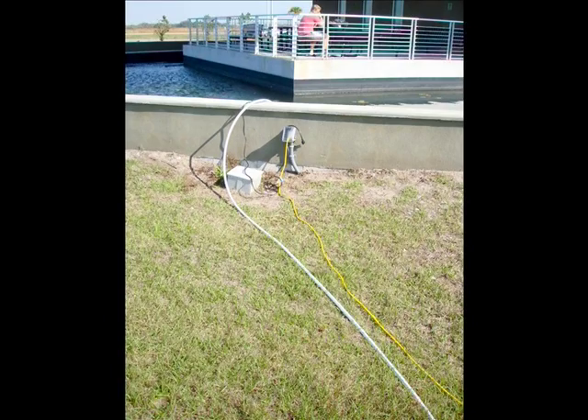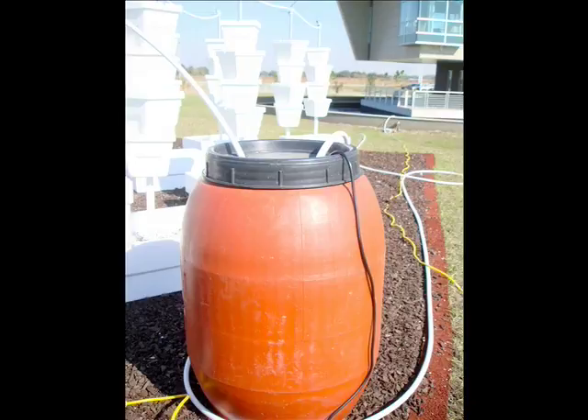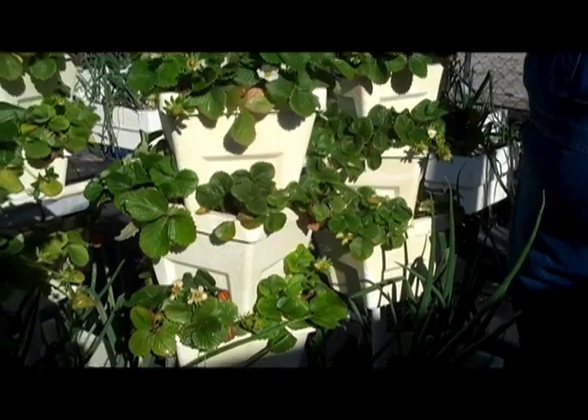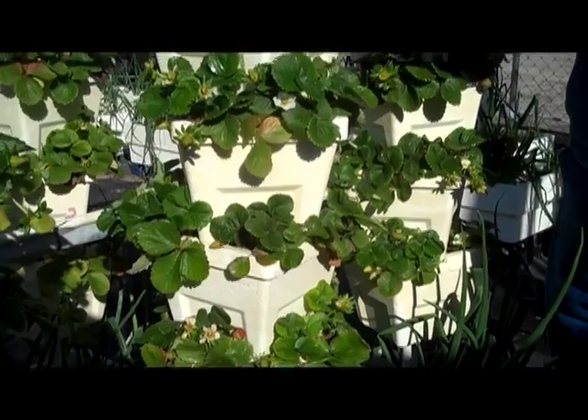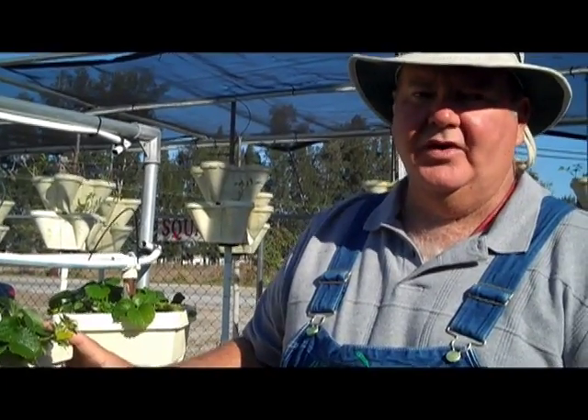Somewhat surprisingly, John claims that a major benefit of hydroponic farming is the amount of water used. This tower has approximately 24 plants in it, and we'll use less than a gallon of water a day to feed and water 24 plants. We figure it's about an 80% savings in water.